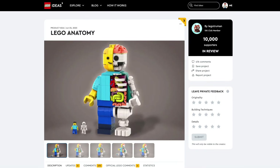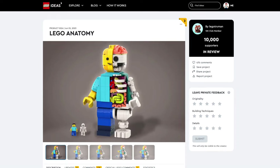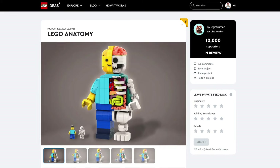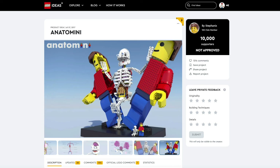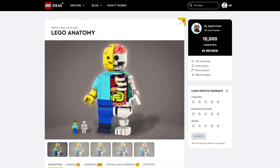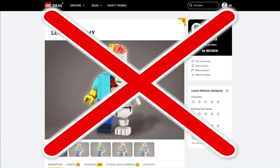For the anatomy set, I do like the build of the minifigure and skeleton bodies split in half. However, a bigger version of anatomy got rejected years ago, and LEGO did make buildable minifigures in official sets. So I kind of doubt that this one will happen.